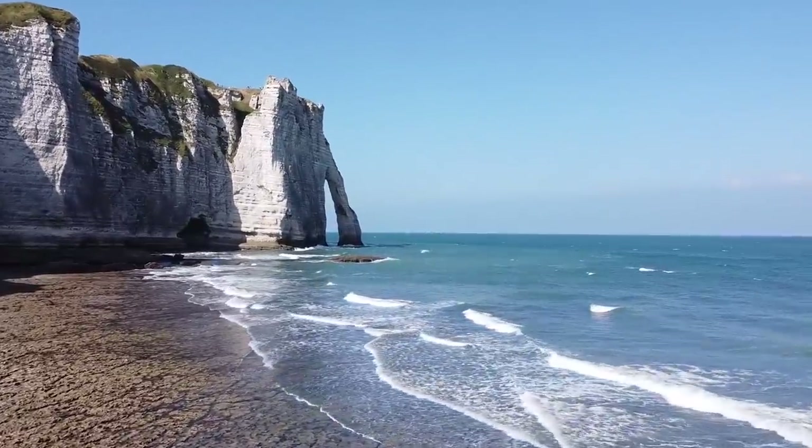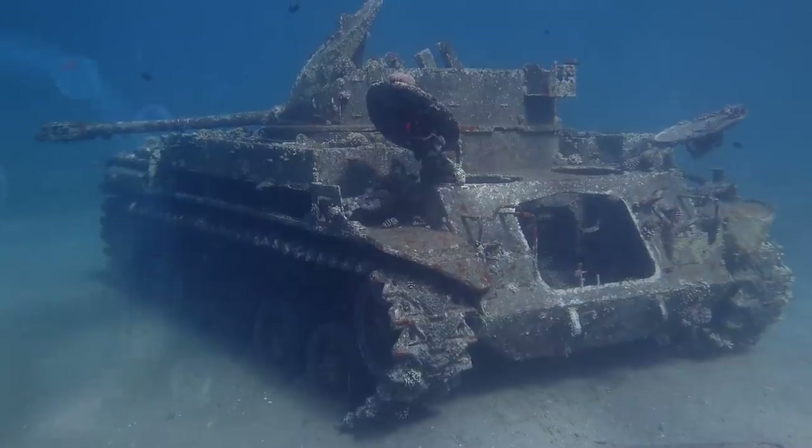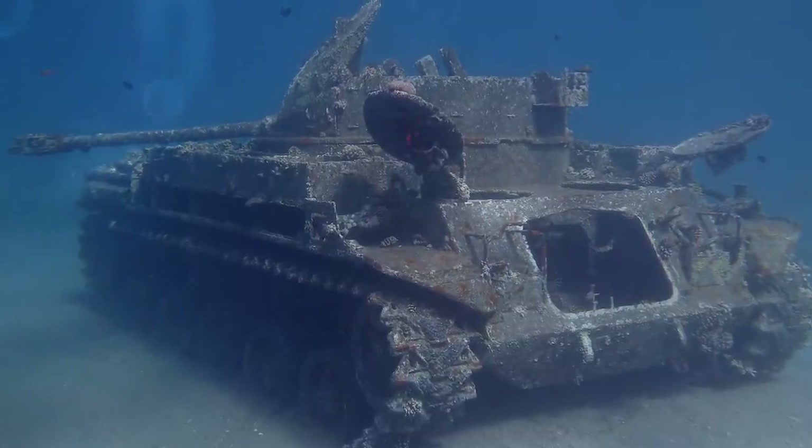This hard lesson is now preserved off Dorset Beach, where the tanks remain today in their watery grave.